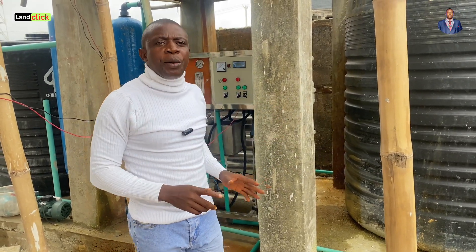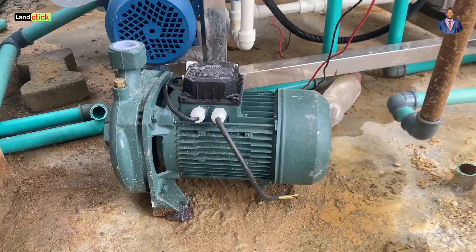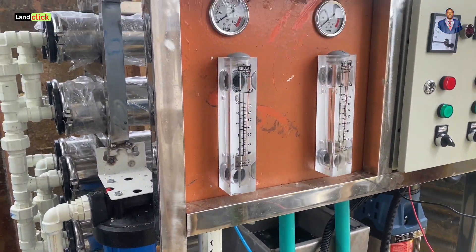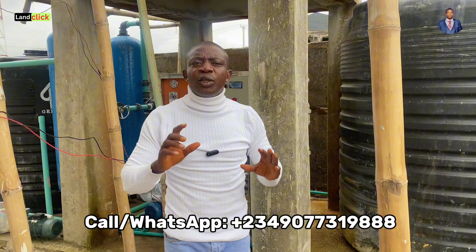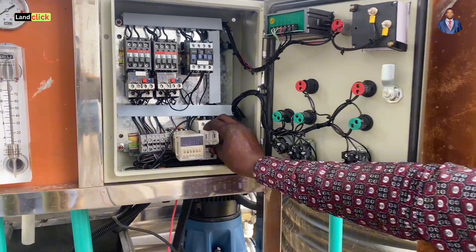I am always unhappy when I see that people are still using untreated water here in Lake Lagos, because I know the result of all the diseases that we can get when we use untreated water. In this video, I want to share with you the cost of doing a water treatment plan here in Lake Lagos.